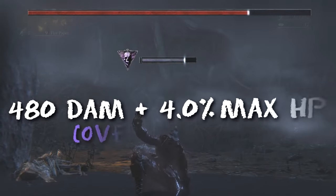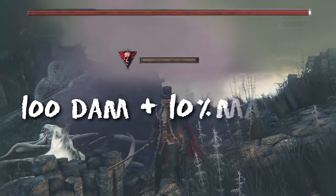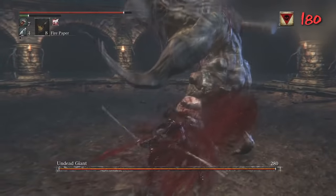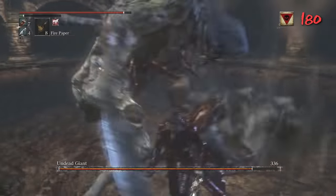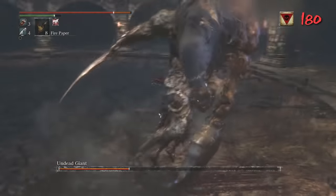There's slow poison, which builds up and then drains enemy HP over time, and there's rapid poison, which builds up and deals damage all at once. Relative to slow poison, rapid poison is a way better option, and it can even be used against some bosses that have really large HP pools to good effect.